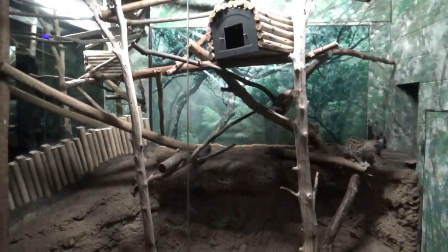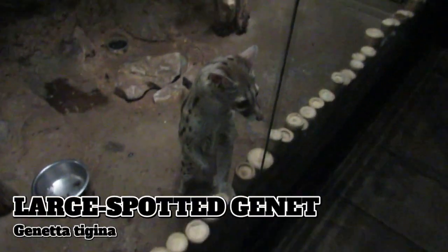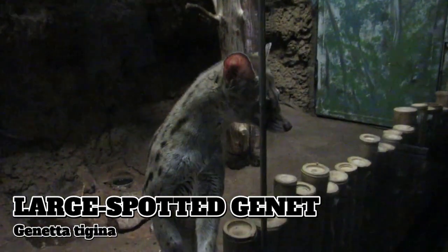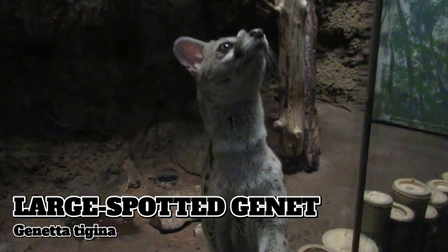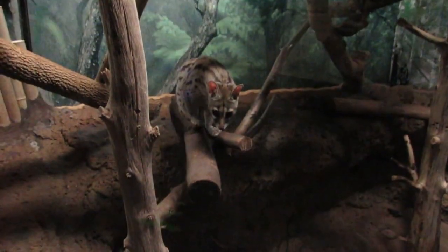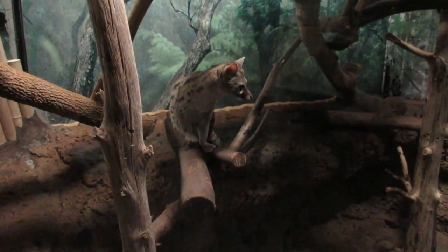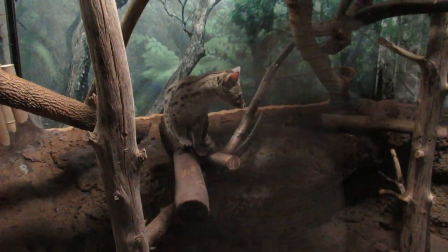Finally, wrapping things up with the large spotted genet — one of at least seven species exhibited in multiple exhibits throughout the building. Close relatives of the civet, genets may somewhat resemble cats and are even known to hiss and purr like cats, however they are not felines and instead belong to a group known as viverrids. Spotted genets are known to stalk and pounce on prey, sometimes leaping straight down from an overhanging tree branch onto their unsuspecting victim.